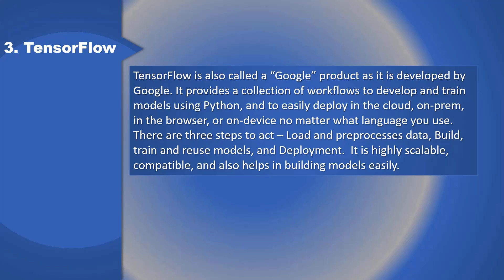3. TensorFlow: TensorFlow is also called a Google product as it is developed by Google. It provides a collection of workflows to develop and train models using Python and to easily deploy in the cloud, on-premises, in the browser, or on device, no matter what language you use. There are three steps: load and pre-process data; build, train, and reuse models; and deployment. It is highly scalable, compatible, and also helps in building models easily.